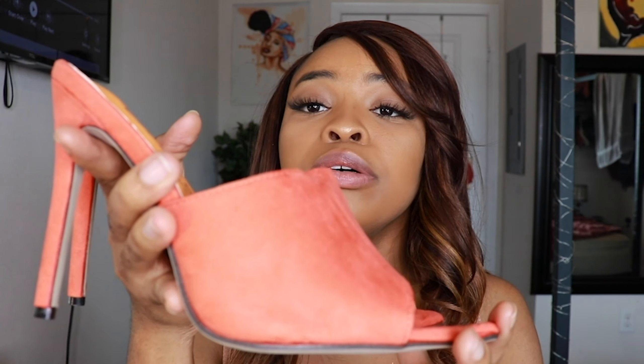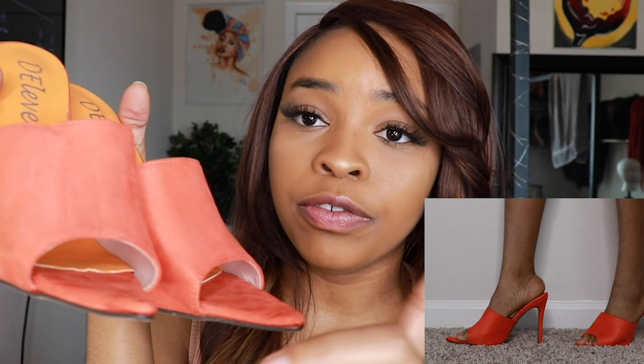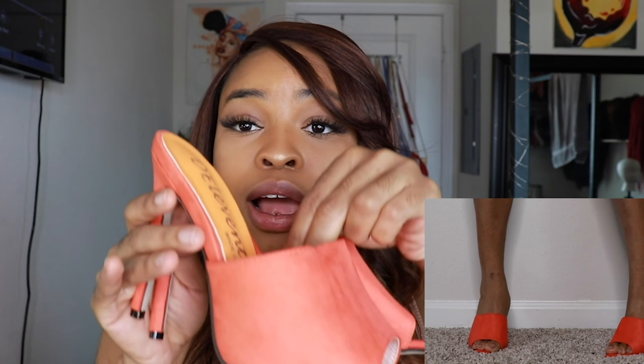The next heels I have are these orange heels. I definitely got these because of the pointy front. I will say, however, that the color is a little bit brighter in person. I think when I saw it online, it must've been just a little bit like two shades down, but this is like bright, bright. So you might need to think about what exactly you wear it with, so you don't start clashing with your outfit and your shoes.